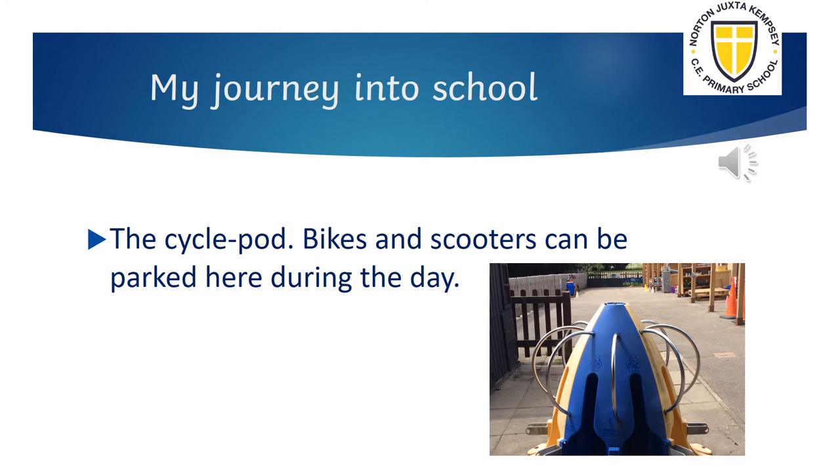A few years ago we came first in a competition to win a cycle pod. We chose a pod in school colours and it's a great place to park your bike or scooter during the day.